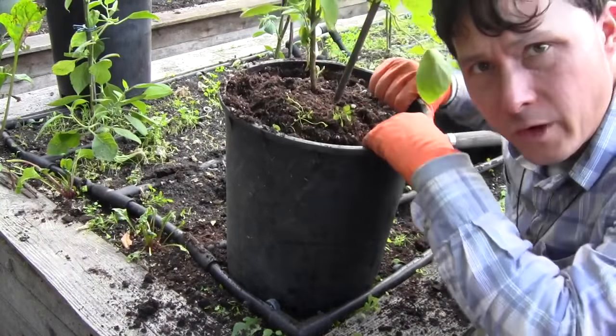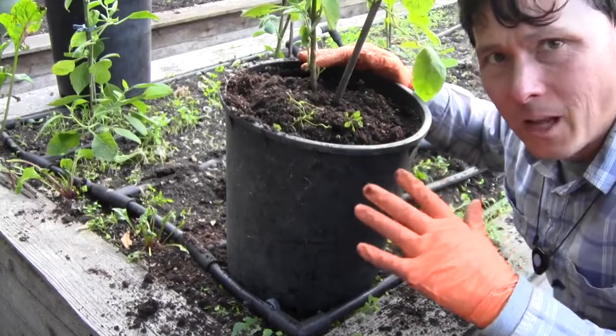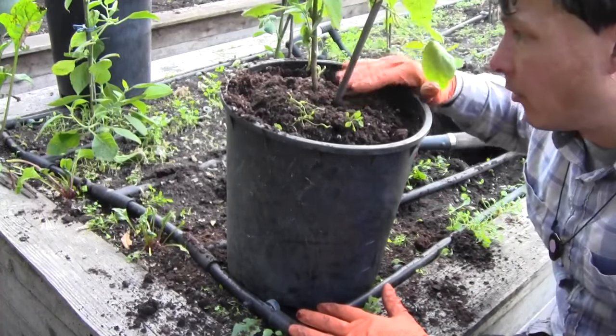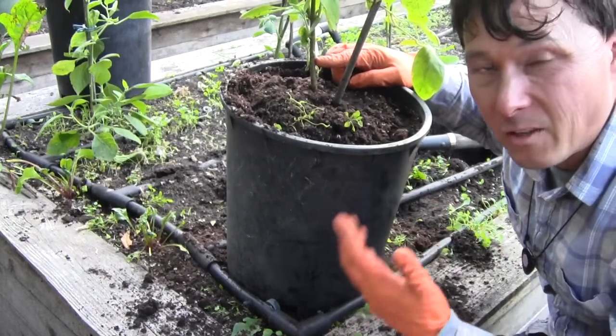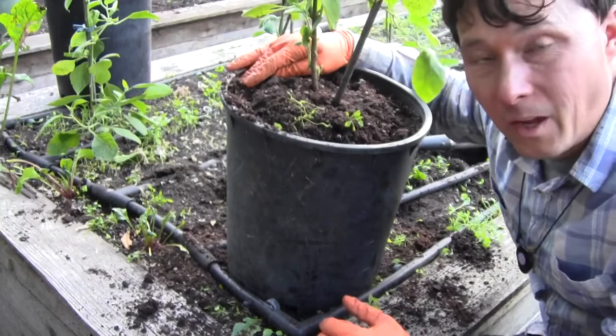The other thing you want to remember when transplanting in most cases is you want to try to keep the level of the soil that was of the original plant the same level. So like if the plant soil came up to here, don't overfill it to here. In the case of peppers I could do that — tomatoes, you could do that too — but I always like to keep the same level.